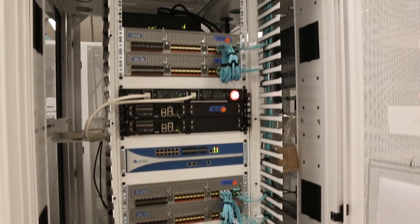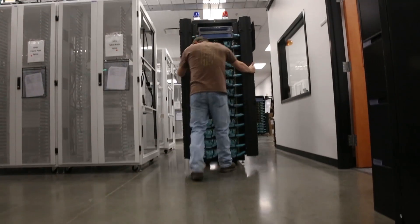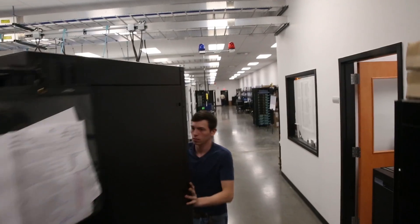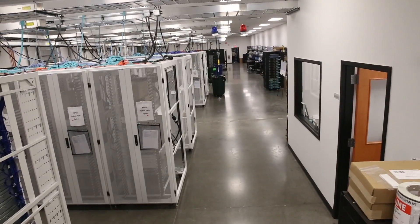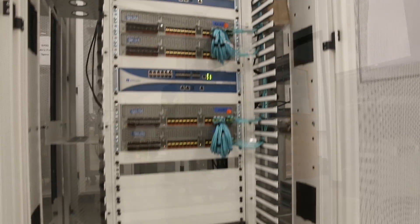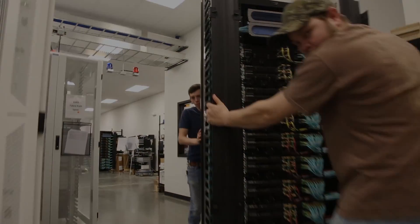Our proven systematic approach has resulted in reduced cost of implementations for our customers by as much as 30% through labor optimization and build consistency, as well as reduced on-site downtimes associated with DOE equipment. This ability to scale gives our customers the flexibility to mitigate against these traditional delays.